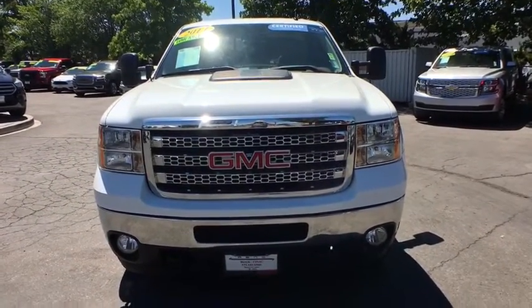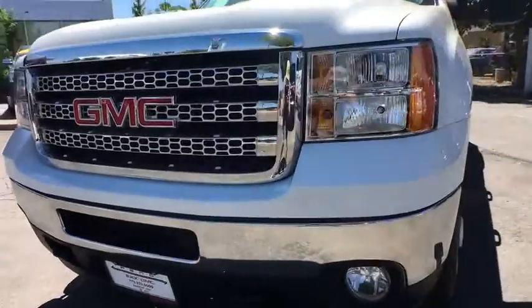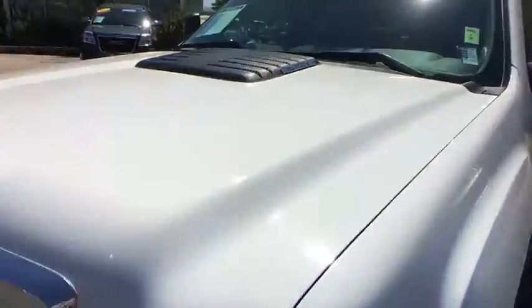Child safety locks. This vehicle offers reliability and good looks at a great price. So come on in and take a test drive today.